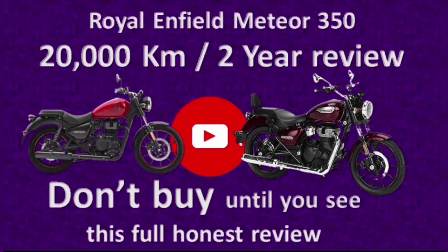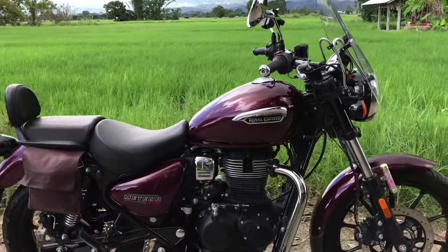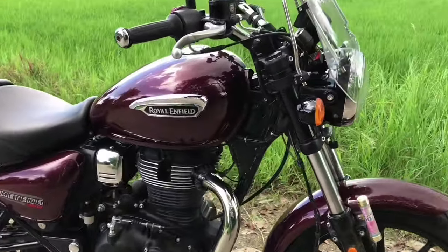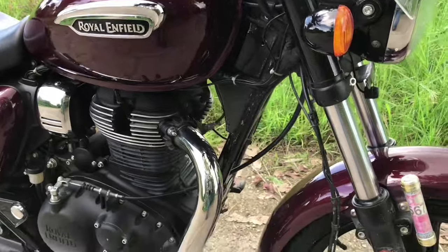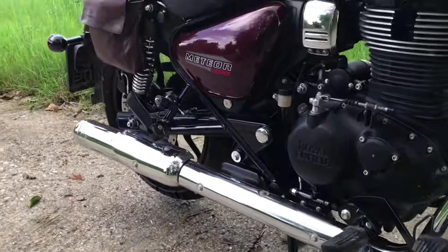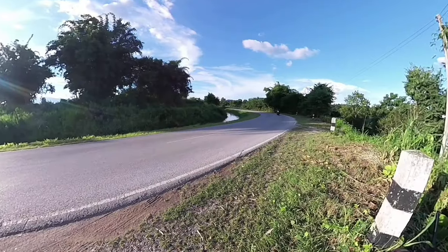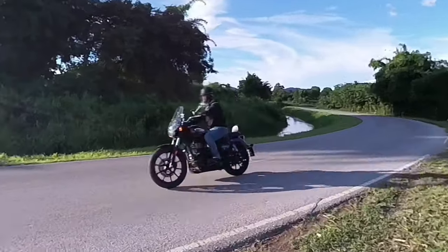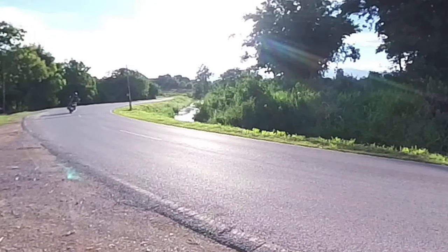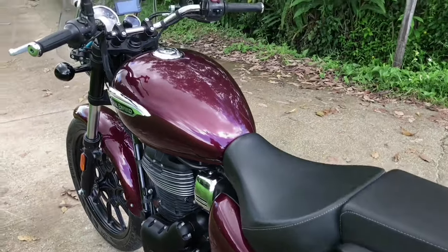I've just returned from my local Royal Enfield dealer after completing the bike's 20,000 kilometre service, and I feel this is a great opportunity to review the bike. So here it is — the good, the bad and the ugly. I will also reveal why I've now decided to sell the bike.